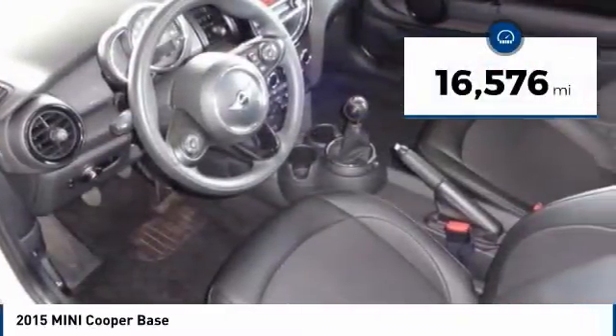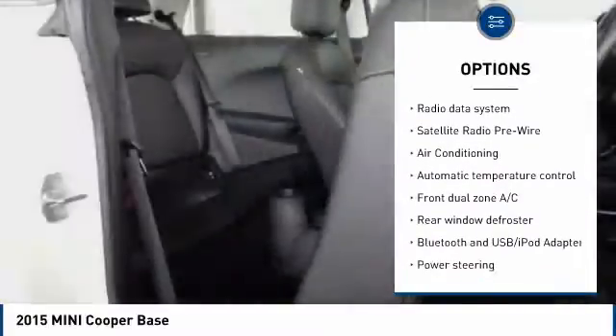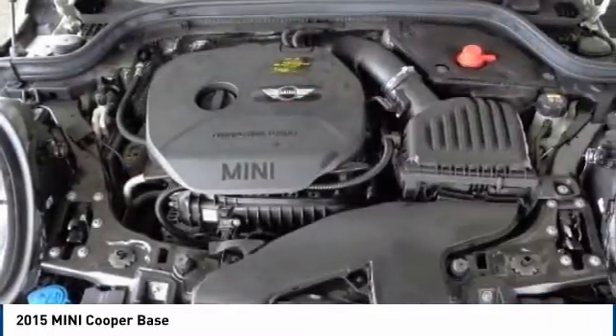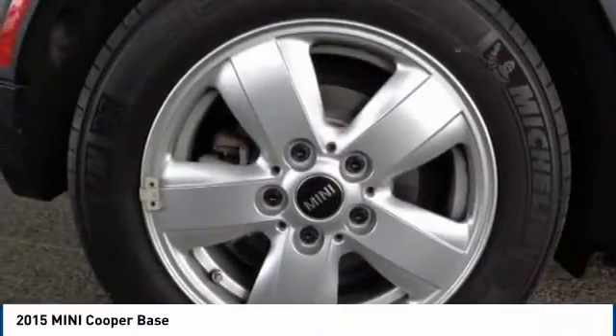Here are some of this vehicle's great options: traction control, dual airbags, air conditioning, leather wrapped steering wheel, power steering, four-wheel disc brakes, AM FM stereo radio, power windows, electronic stability control, rear window defroster.